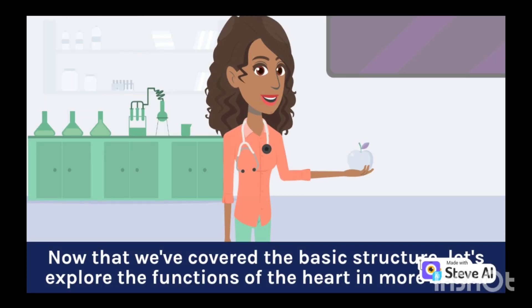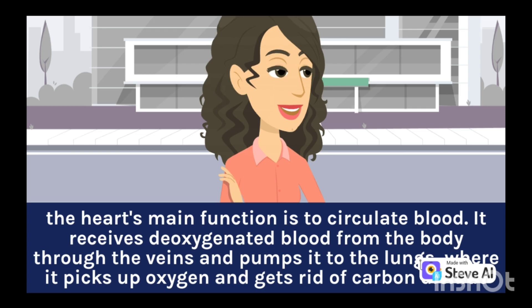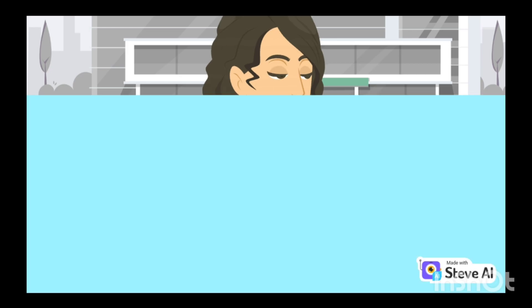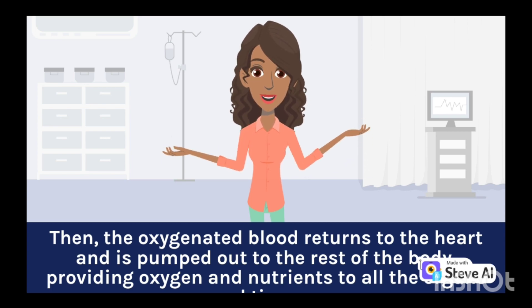Now that we've covered the basic structure, let's explore the functions of the heart in more detail. The heart's main function is to circulate blood. It receives deoxygenated blood from the body through the veins and pumps it to the lungs, where it picks up oxygen and gets rid of carbon dioxide. Then, the oxygenated blood returns to the heart and is pumped out to the rest of the body, providing oxygen and nutrients to all the organs and tissues.